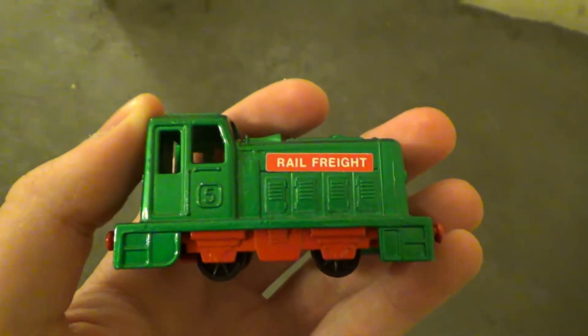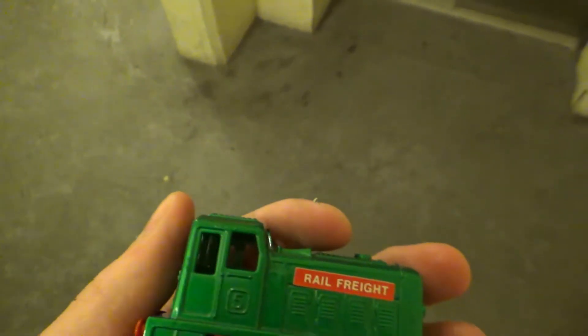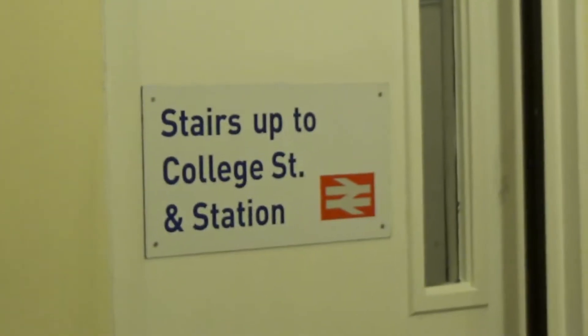Alright, here we come to the lift at the College Street car park in Aberdeen, where you want me to look at. This door here is the stairs, and you can see you can get up to the railway station.